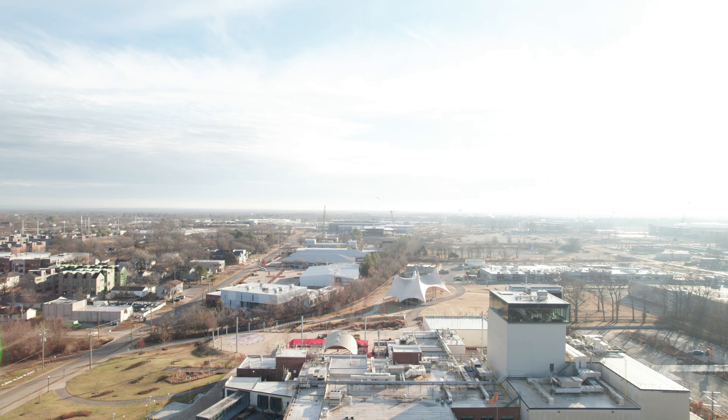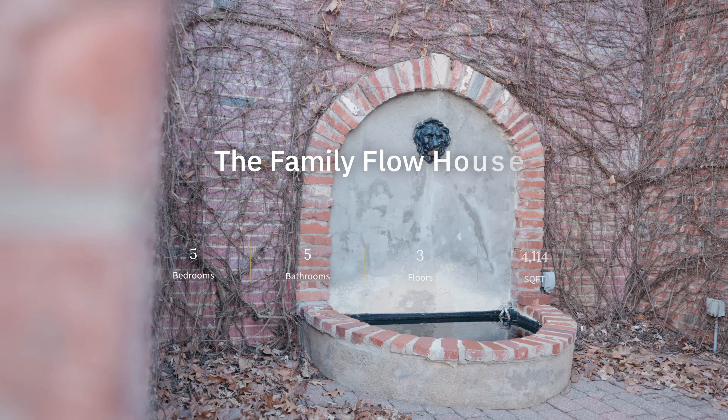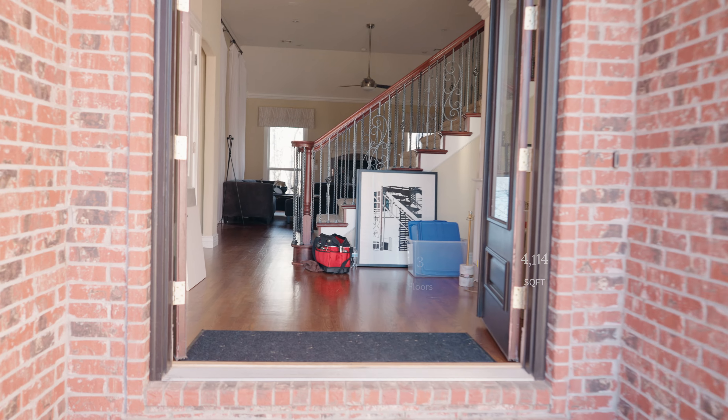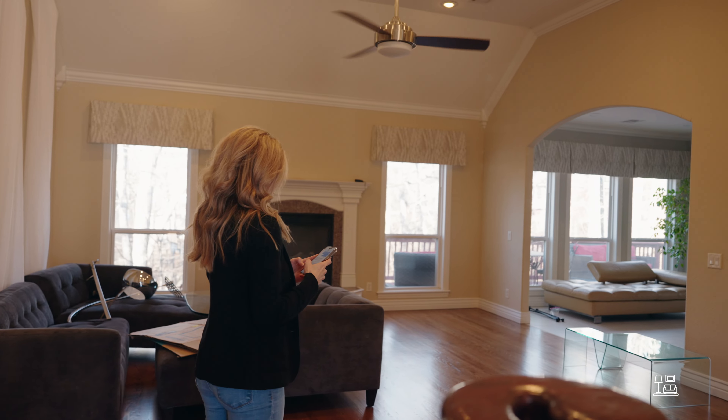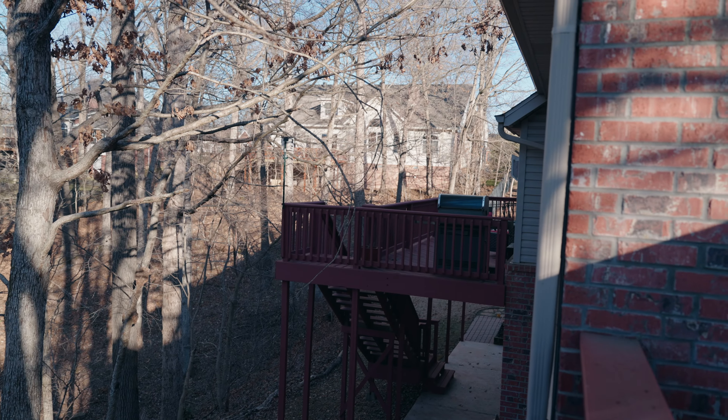House number three is the biggest of all three. Over 4,000 square feet, two entertaining spaces, five bedrooms, five bathrooms — this house is huge and great for big groups. From our research, five bedrooms is the sweet spot, and this is the perfect house for big parties coming to mountain bike and explore Bentonville.